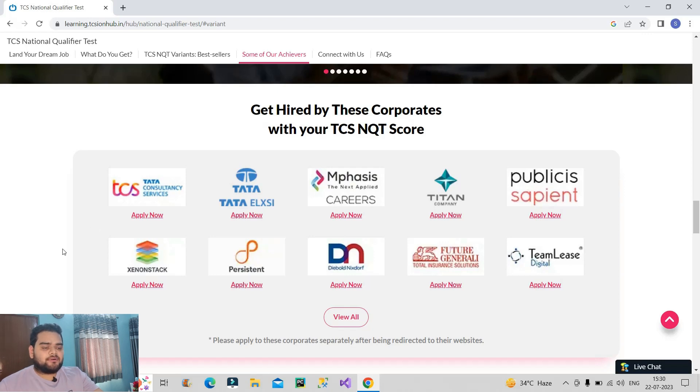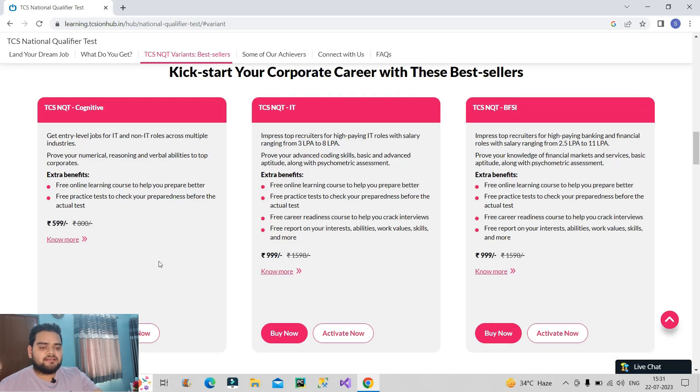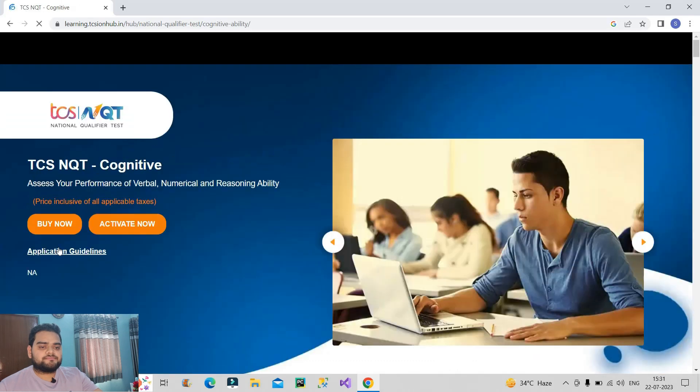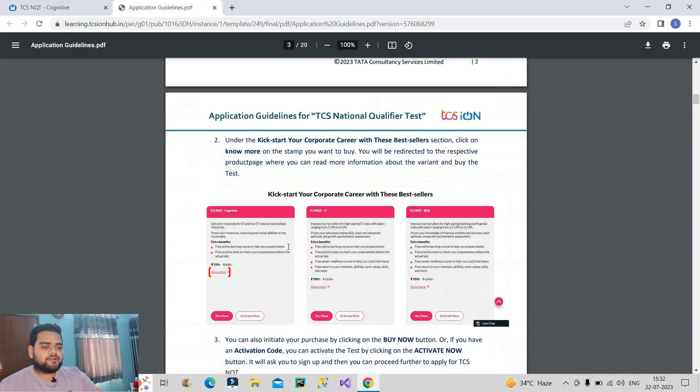Now let's talk about what this exam is about in detail. There are three different sections: TCS NQT Cognitive, TCS NQT IT, and TCS NQT BFSI. You should focus on TCS NQT Cognitive — the IT and BFSI are advanced level exams, so target the Cognitive section. The cost of the exam is 599 rupees. You have to click on the Know More button, and then you will come to a screen where you can find application guidelines. Once you click there, you will get a PDF with a step-by-step procedure on how to apply for this exam.